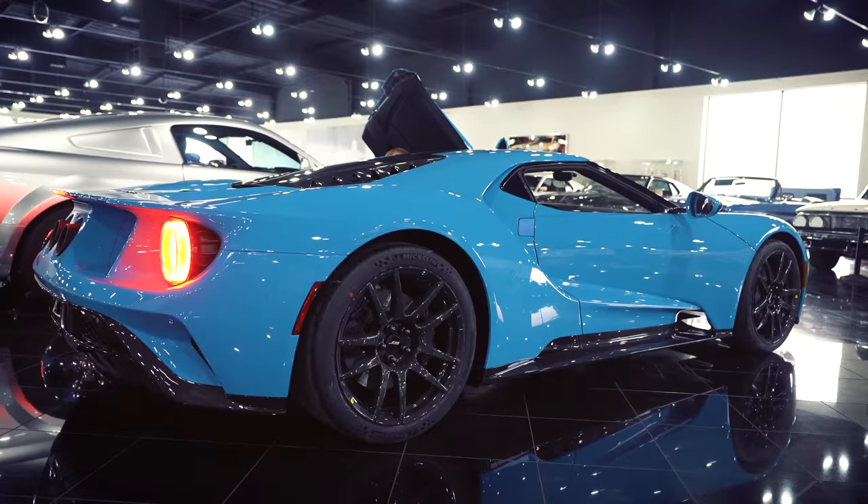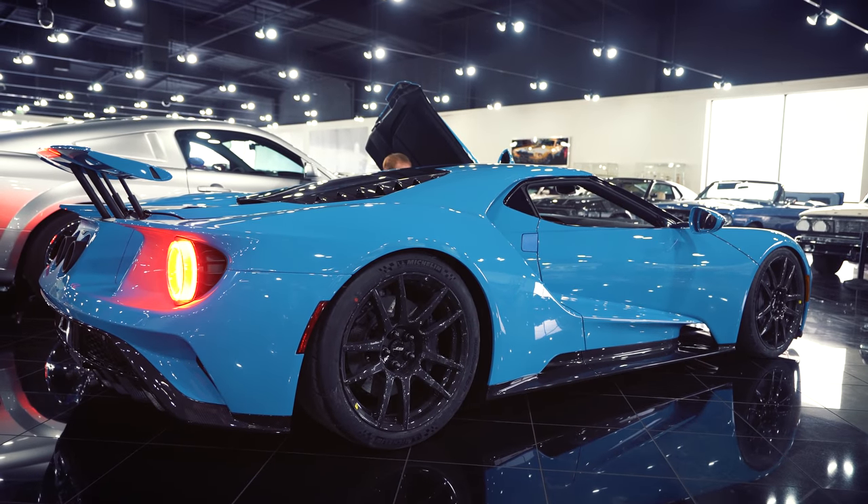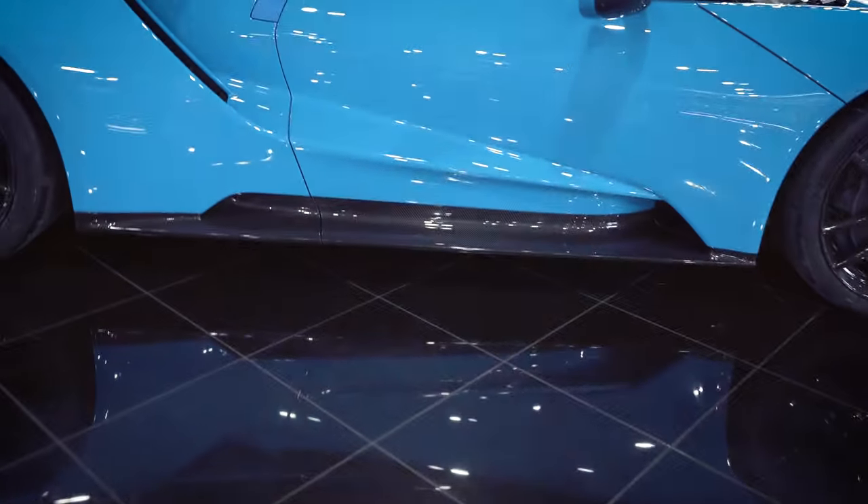You guys want to both get a side view on this when we drop the car? Get a close-up when we lift the front.